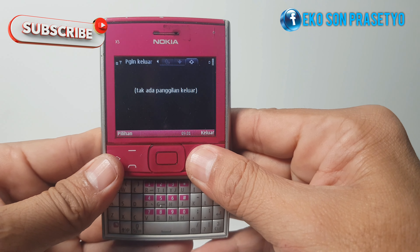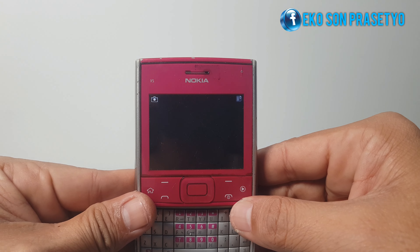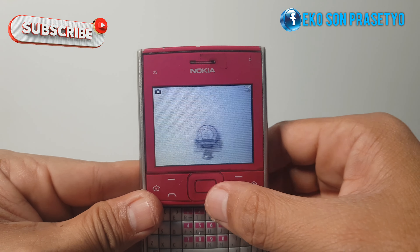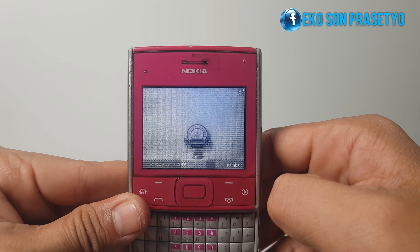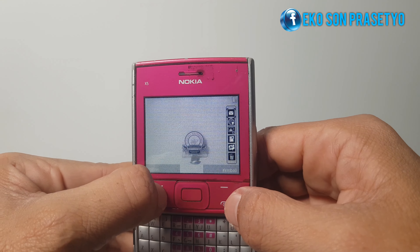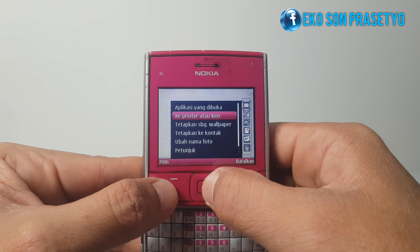Kita akan langsung tes kamera 5MP dari X501 ini. Tombol shutter-nya ada di navigasi tengah. Kameranya sudah dilengkapi dengan LED flash. Ini dia hasil jepretan dari Nokia X501.